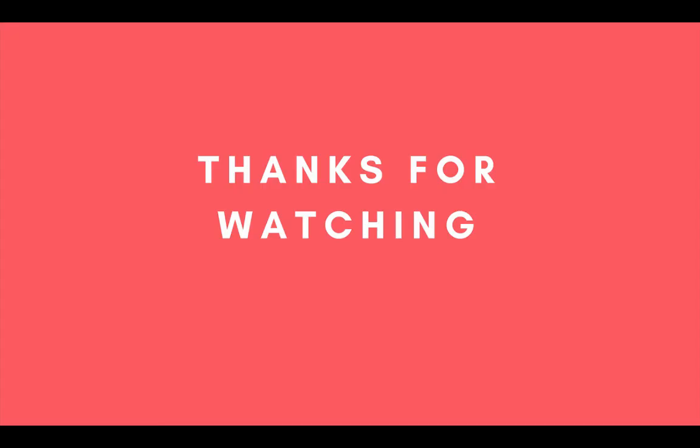Be sure to check out the description below for more information about every product mentioned on this top 5 list. If you enjoyed this video please hit the like button, comment if you have any questions, and also share this video. Also be sure to subscribe to our channel for more in-depth product reviews.